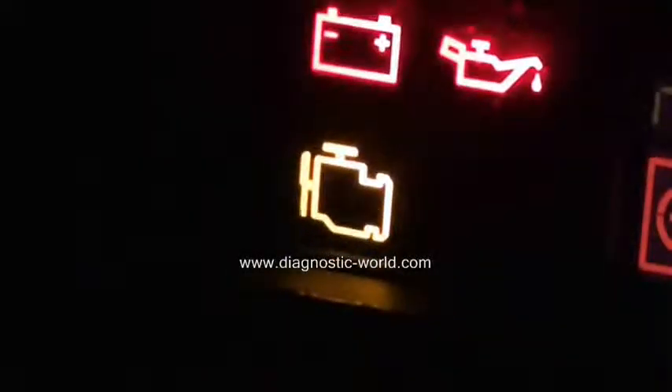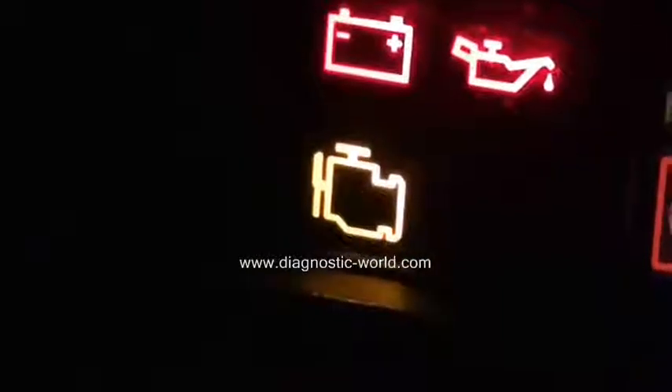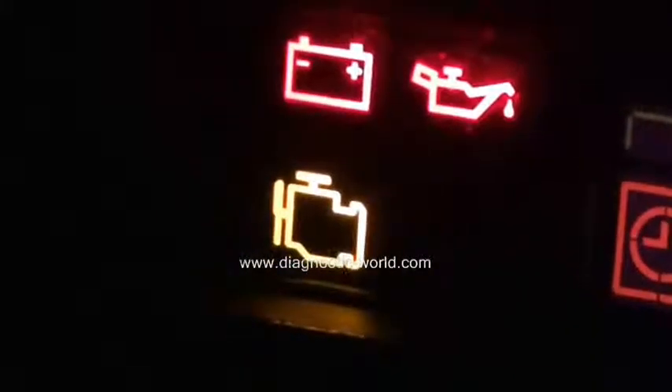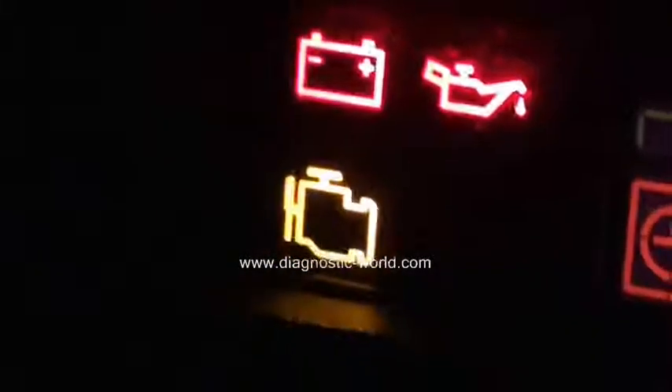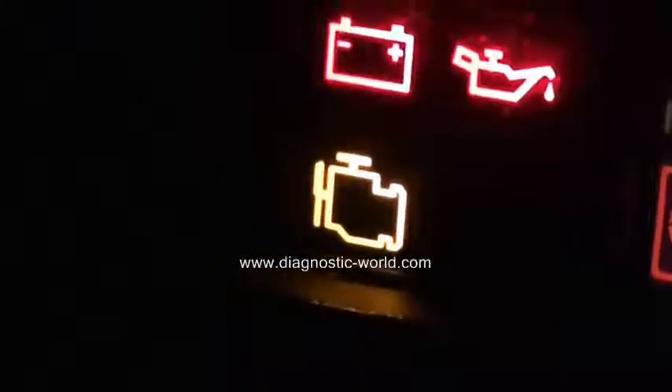It's what's known as the engine management light, EML light, or simply the engine light. Depending on which vehicle you're in, it can mean a few different things — on some vehicles it will indicate engine diagnostics, on others it will mean the emissions control.